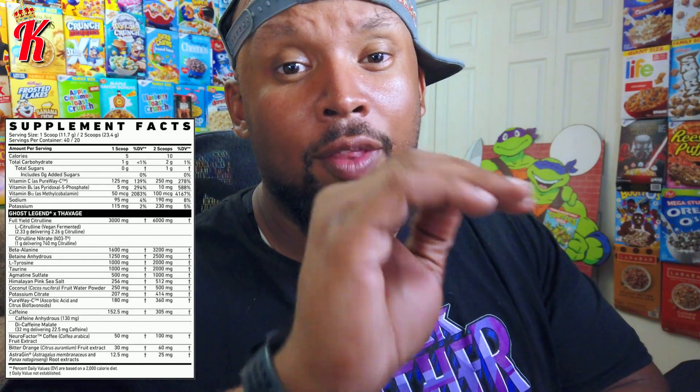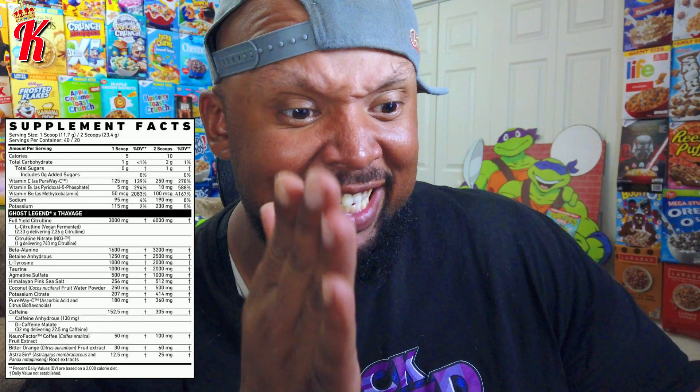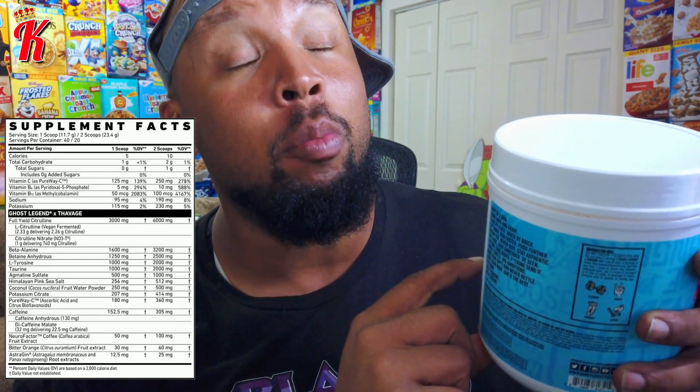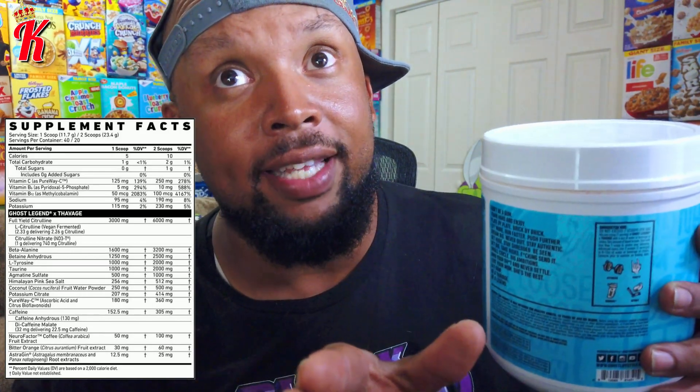This has 2,000 milligrams of tyrosine. That ingredient is very important because it really helps you focus, and that's a full dosage of that. So while you're working out, you're going to be zeroed in on the task at hand. From experience taking this through 12 workouts, that's very much so a thing. When this kicks in, you have some incredible workouts.